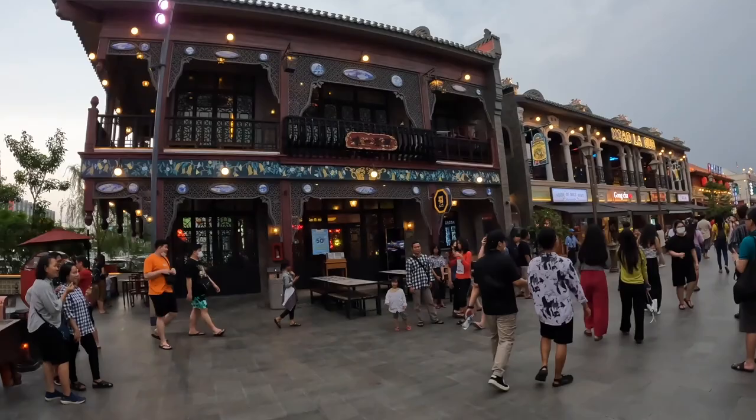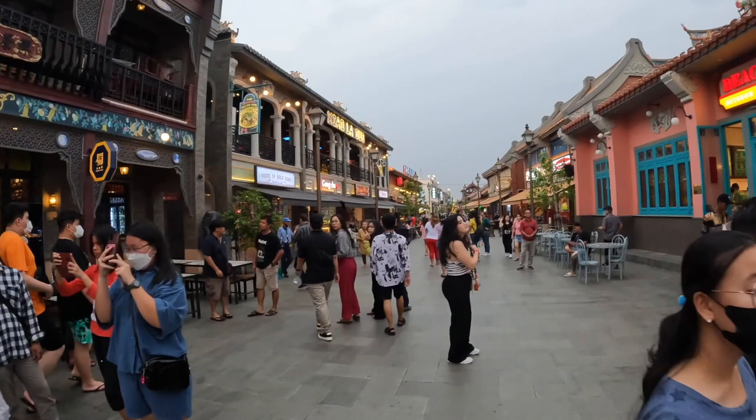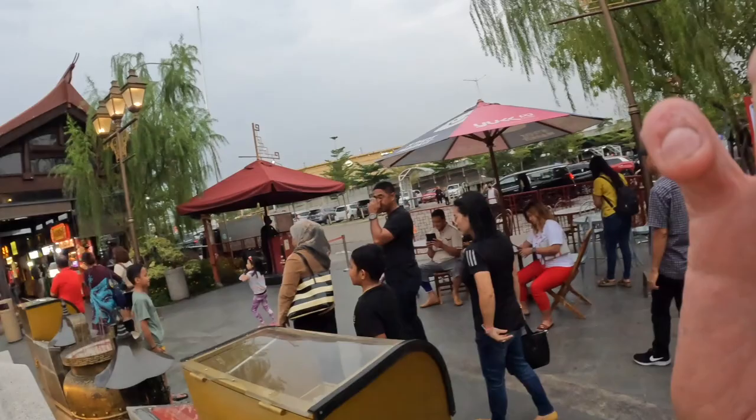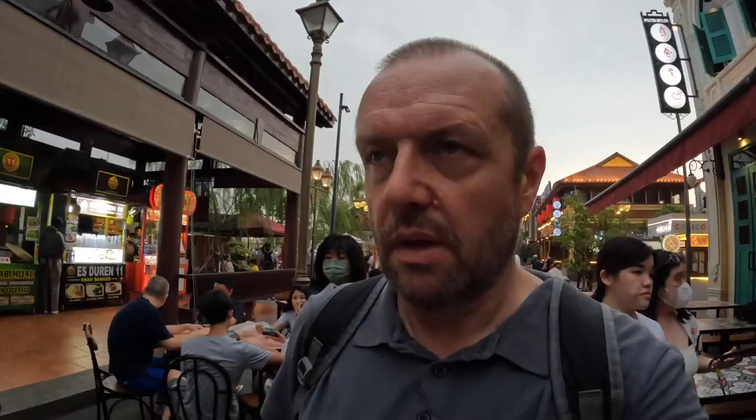Feast your eyes — look at this! It's a proper Chinese town in North Jakarta. I am so impressed with this. And there's the House of Bolo Buns — do you want a bolo bun? Yeah! Just when you think you've seen it all...